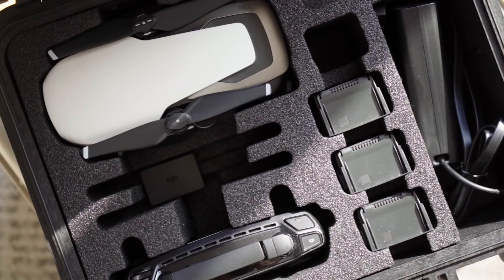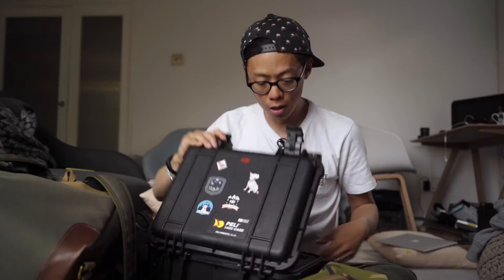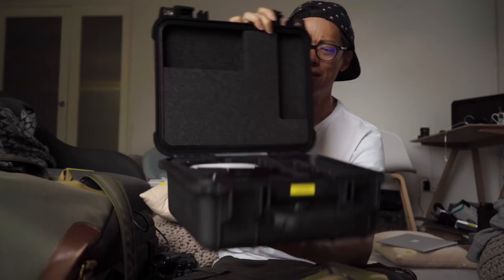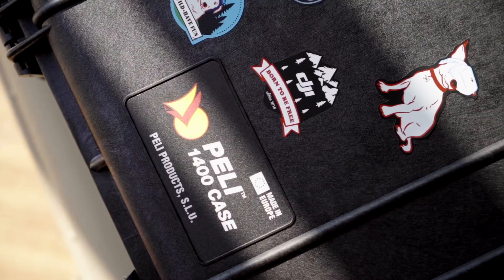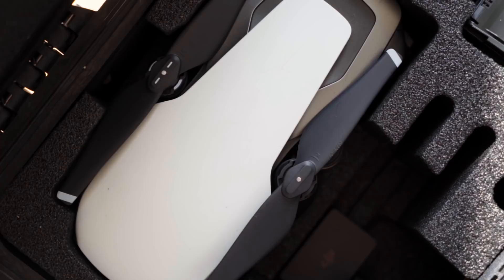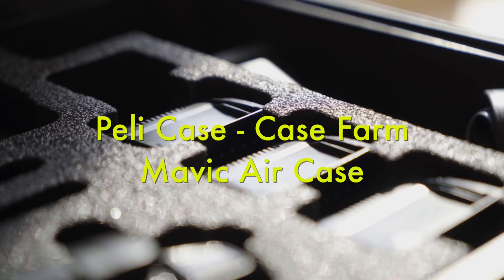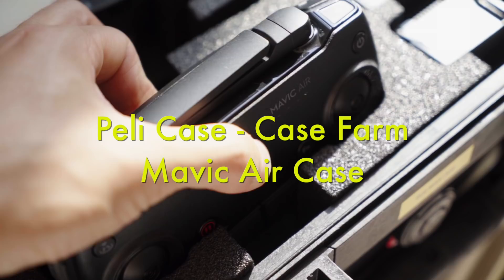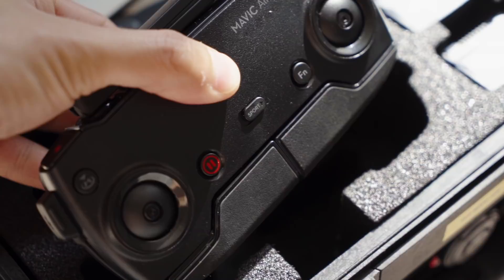This is my DJI Mavic Air. When it comes to transporting it, I carry it in this Peli case — a Peli 1400 with a Case Farm insert. I love the organisation of it. Peli cases are just incredibly tough — Iron Man uses one. They're practically bulletproof — really, really tough.